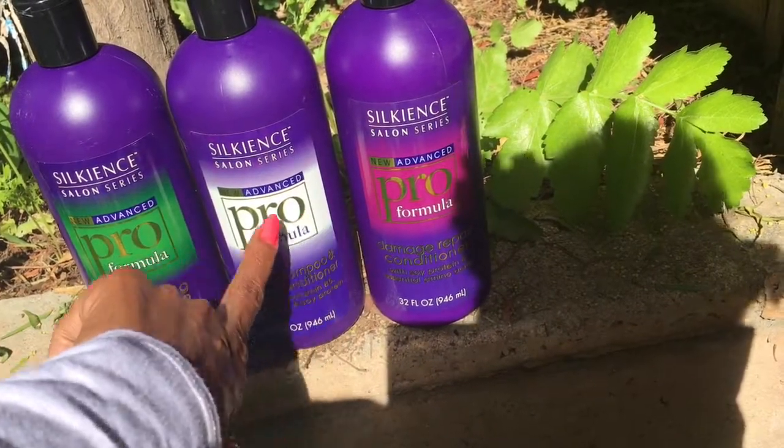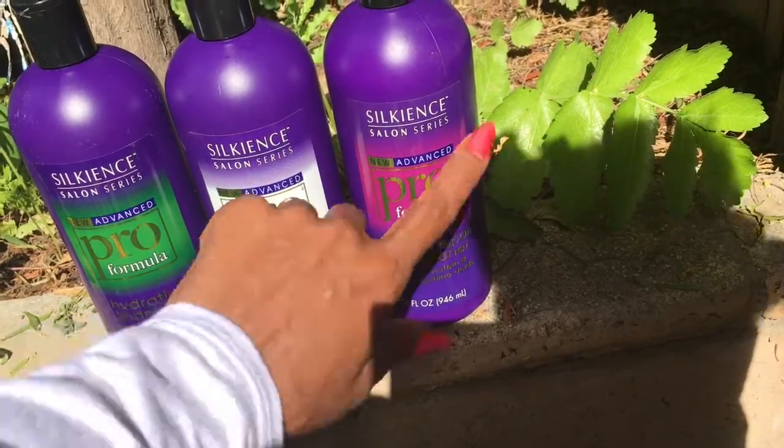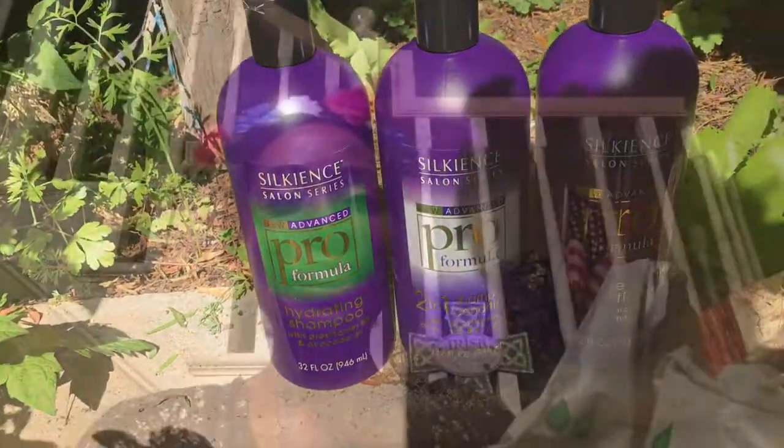I'll use one of these two and then after I finish those I'll have this one and need to get another moisturizer. I've been looking at other people's Dollar Tree hauls and I guess I have a little bit different taste because I have some very unusual, unique stuff.